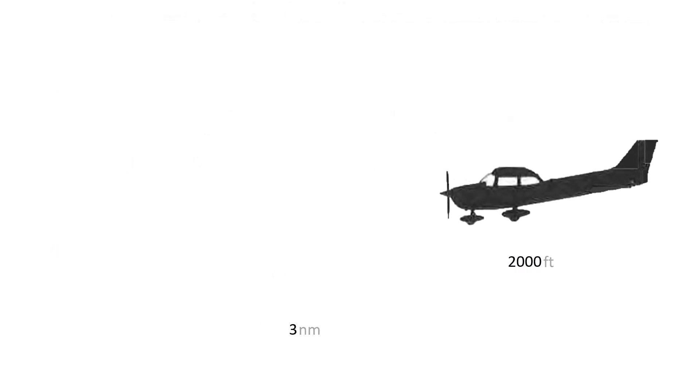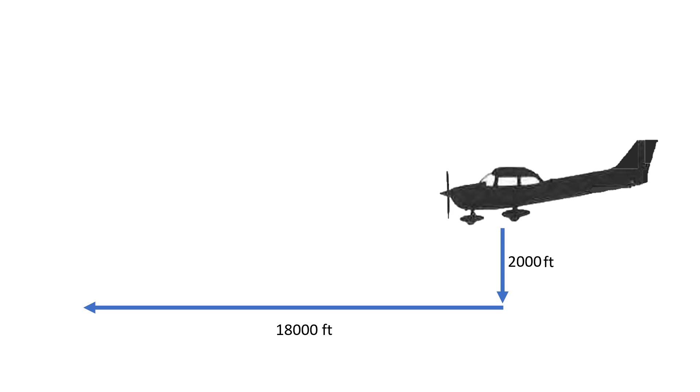This means that our Cessna should be able to lose 2,000 feet of altitude while traveling 3 nautical miles over the ground. We could express this as a ratio. If we convert 3 nautical miles, we get about 18,000 feet. Traveling 18,000 feet for 2,000 feet of altitude given up gives us a ratio of 9 to 1. This is our glide ratio — for every foot of altitude we lose, we can travel 9 feet.